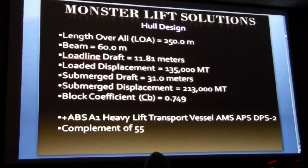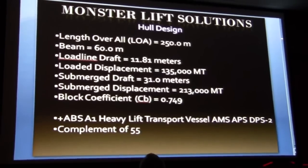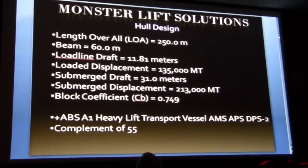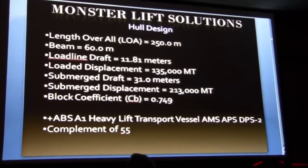The maximum submerged draft is 31 meters for this vessel. We are a wet class ABS DPS II vessel, classed as a heavy-lift transport vessel, with a crew complement of 55.